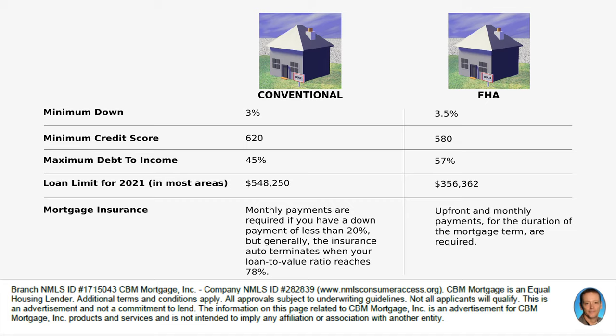For the FHA loan, upfront and monthly payments for the duration of the mortgage term are required. So you end up paying an upfront amount, and then you have to pay mortgage insurance throughout the entire term of the loan.